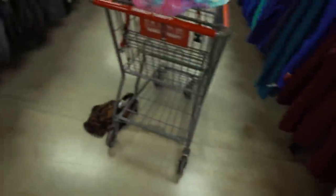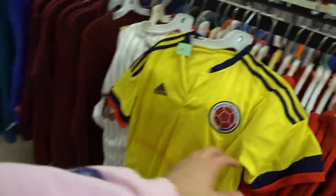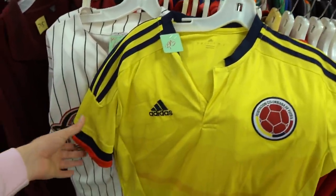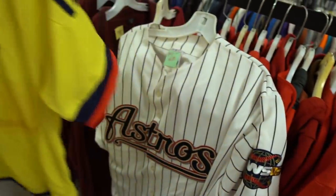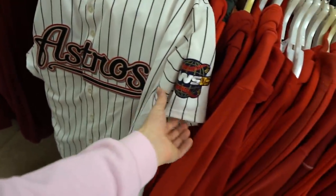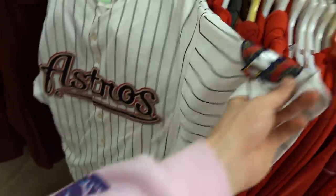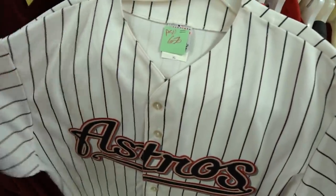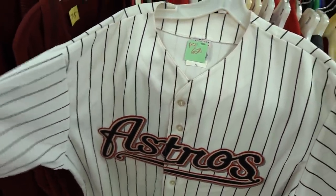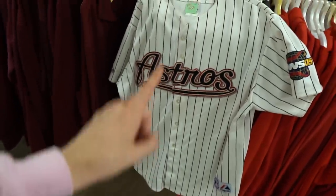I grabbed two jerseys: the four dollar Adidas Colombian soccer jersey, and this is a hometown heater — you got the World Series 2005, I remember I was in sixth grade. Houston Astros all-embroidered Majestic jersey, no stains whatsoever, for seven bucks. That's a home run.